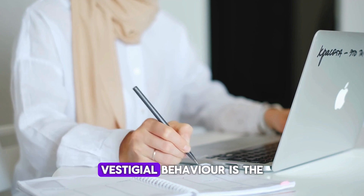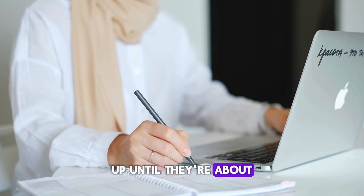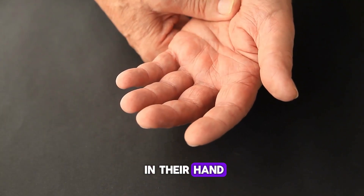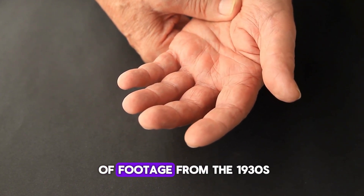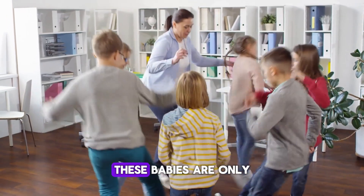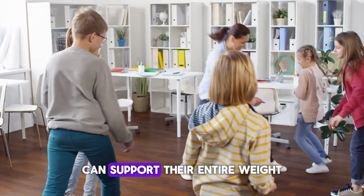The most adorable vestigial behavior is the Palmar Grasp Reflex, where infants up until they're about 6 months old have an incredible grasp on whatever you put in their hand. There's a similar reflex for their feet. There's great footage from the 1930s demonstrating this behavior — these babies are only one month old and you can see that their inner monkey can support their entire weight.